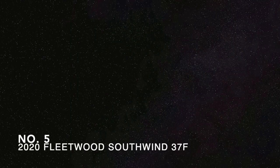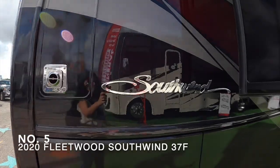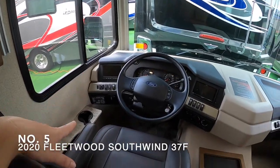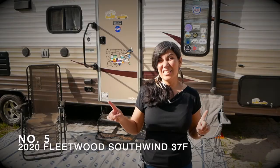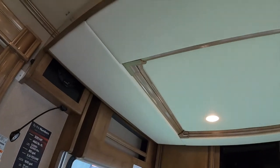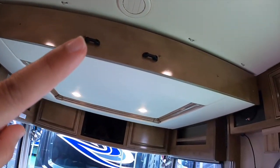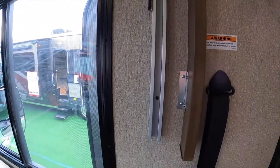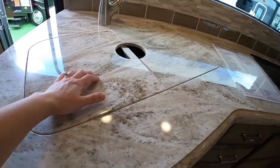We're on the fifth RV — the Fleetwood Southwind 37F. That's a gas Class A, sleeps 10, 38 feet long, and it'll cost you about $216,000. Looks like there's a bed up there — I'm guessing because of this pulley-looking system.